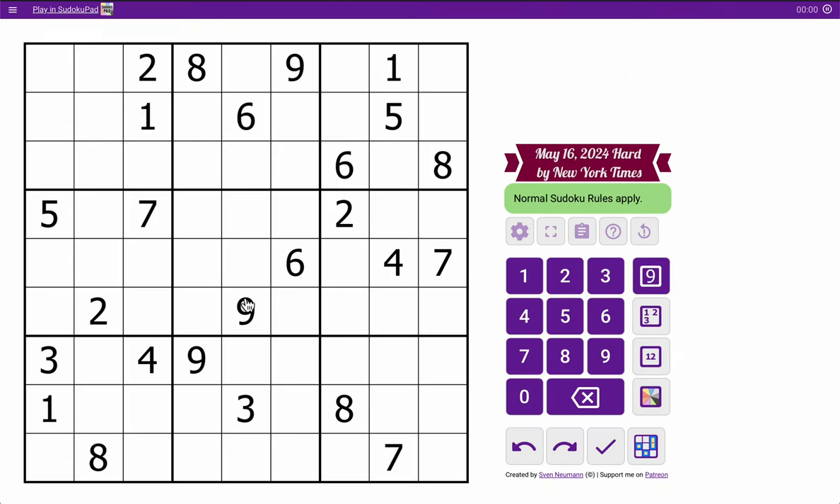Hi everyone. Let's play the New York Times Hard Sudoku. I'm a bit behind schedule, but thanks to somebody else providing the links, I can still catch up later. This is Thursday, May 16th.